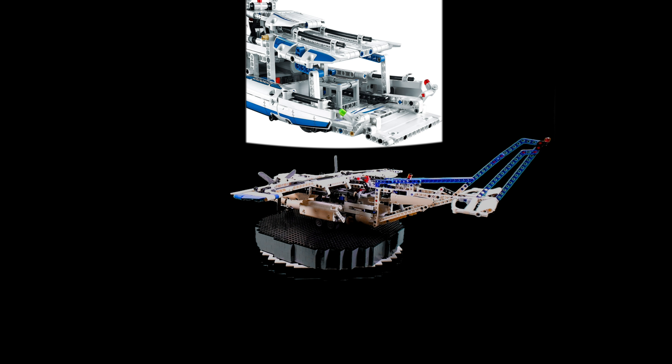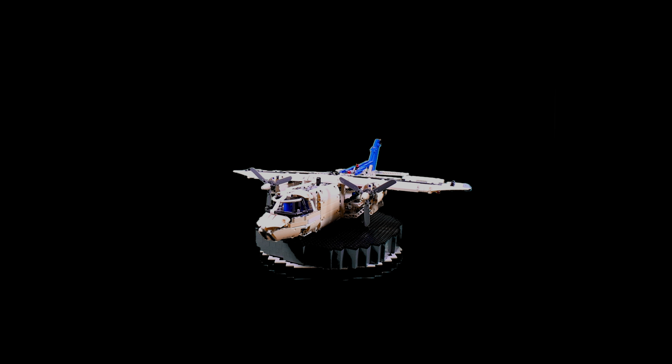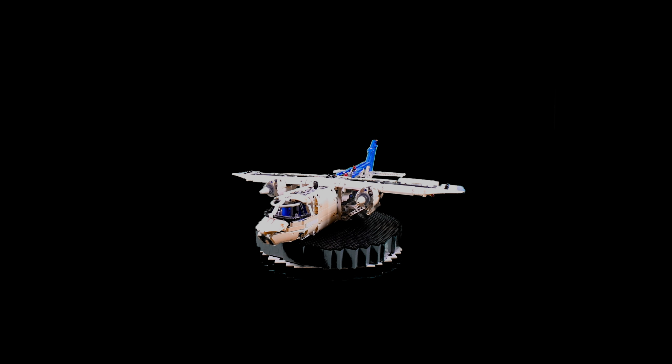Just like most Technic sets, it is a 2-in-1 and the alternative is a hovercraft. As for features, where to begin? The set is motorized and the only negative is the battery pack isn't as easy to remove as other Technic sets.